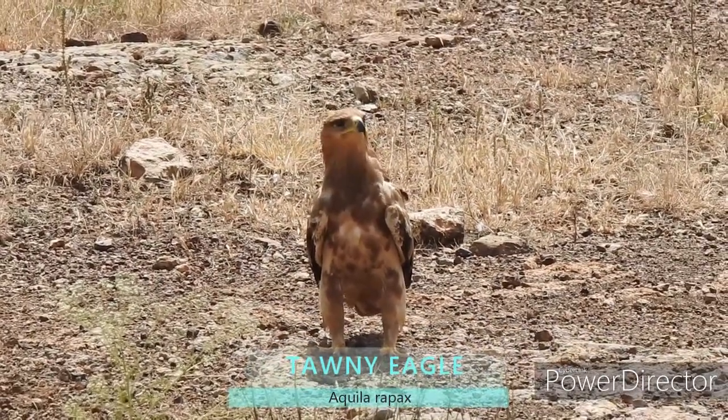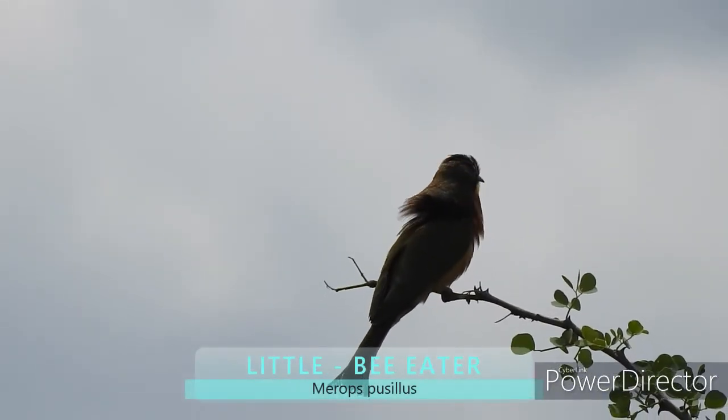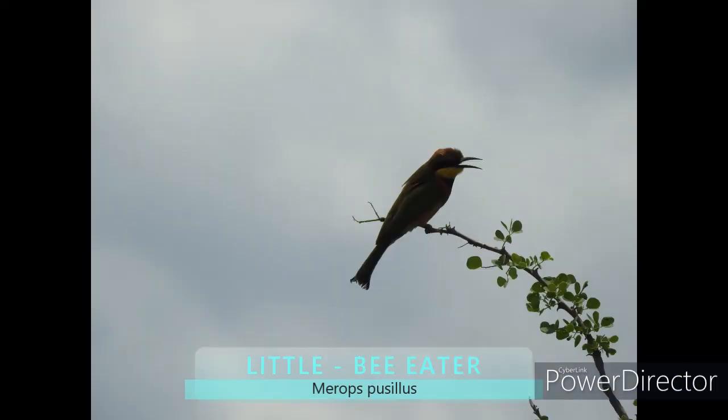This is a tawny eagle. Here is a little bee-eater. There are about 80 million bee-eaters in the world.